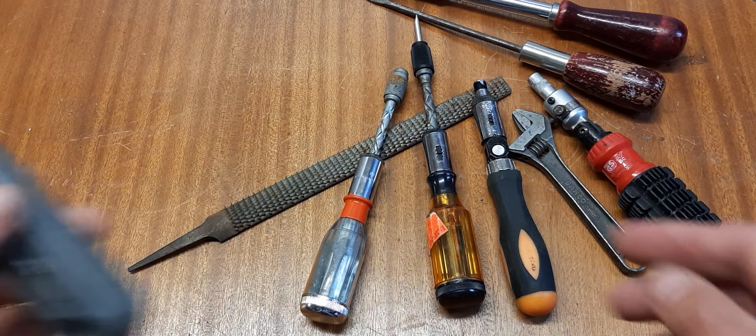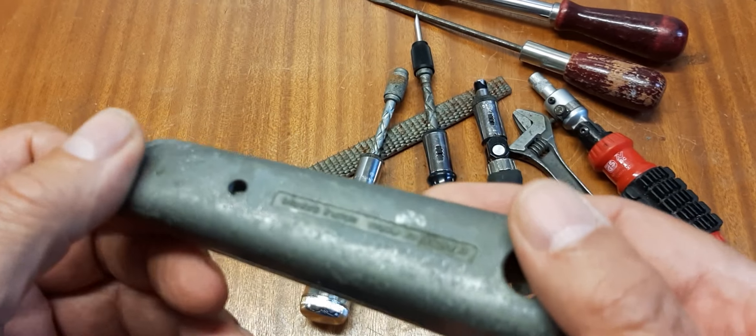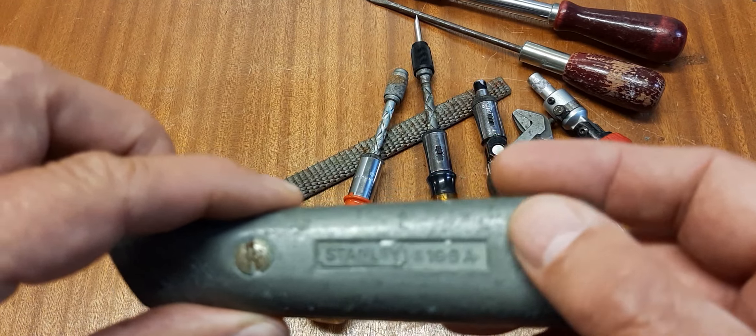Then I got this here — a Stanley number 199A. I will restore it sometime if I have the time.